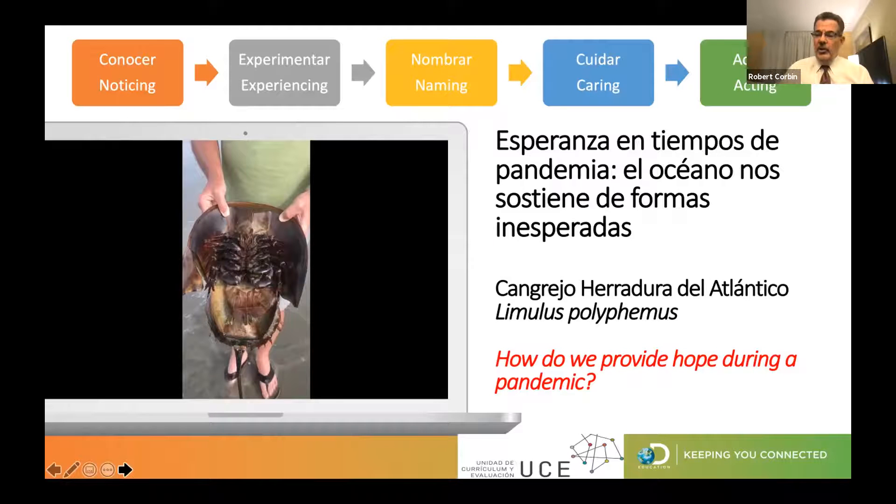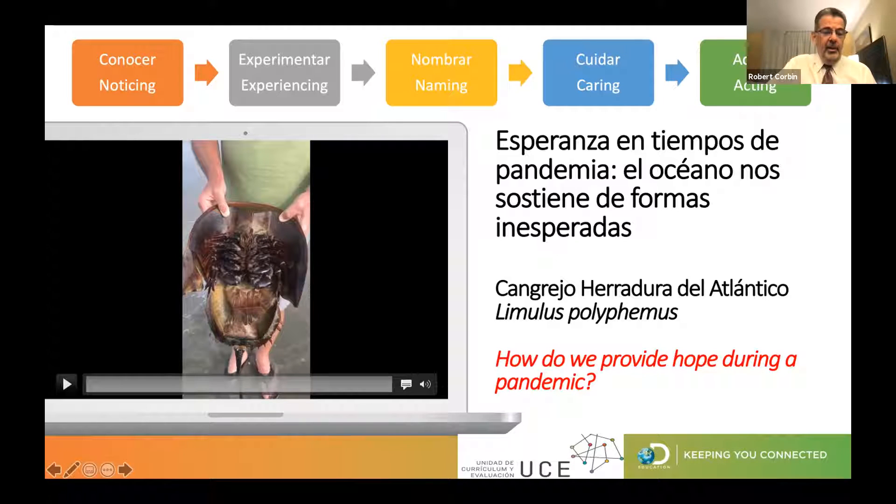We are deeply concerned about the well-being of teachers and students in this challenging time. As you look at this video, I'd like you to think about how we can provide hope during a pandemic. Chile is a country that has more coastline than many other countries in the entire world, and I discovered you have horseshoe crabs. I'm curious to know if you actually knew the importance of horseshoe crabs as it relates to COVID.